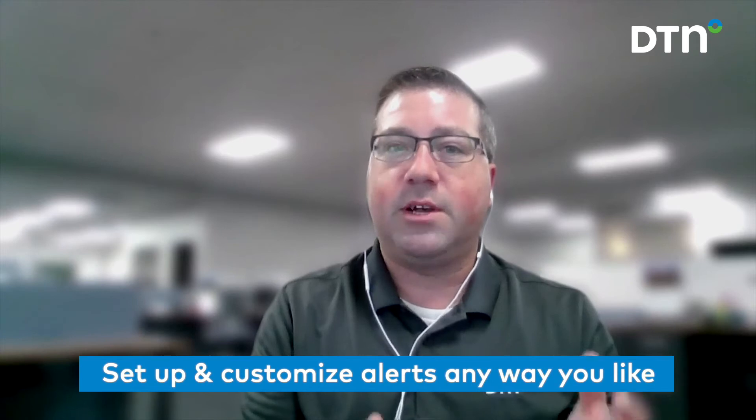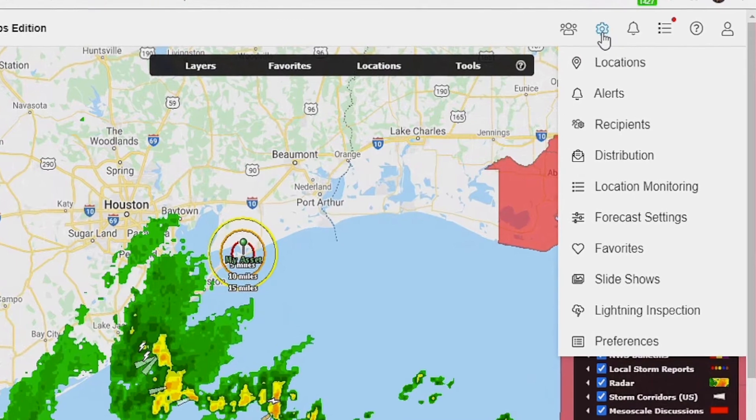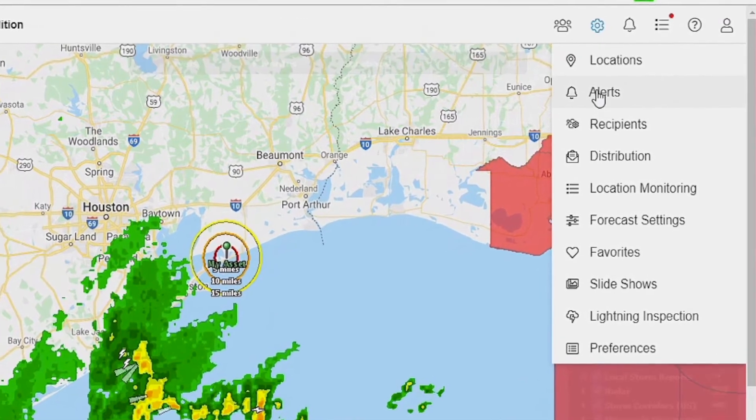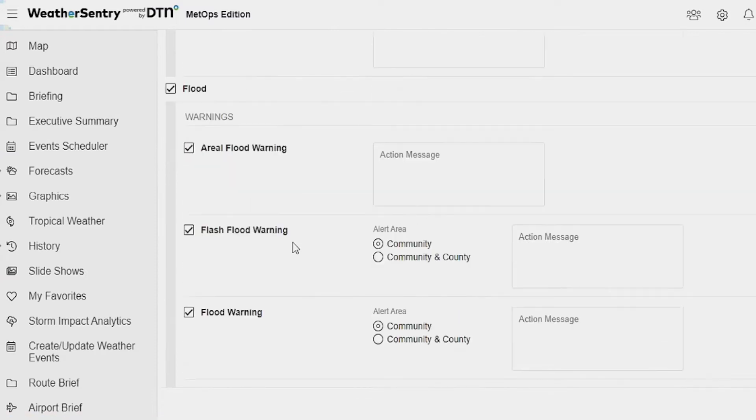We have various alerting options within WeatherCentury for our users to set up and customize any way they'd like. For example, if you're running an outdoor event and need to be alerted for any type of National Weather Service warning or met agency warning, or you need to be alerted for winds over 30 miles per hour.